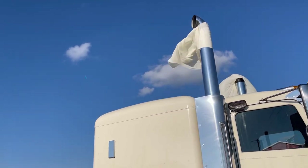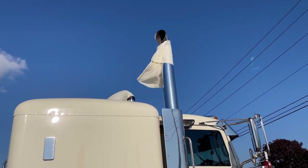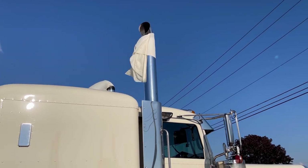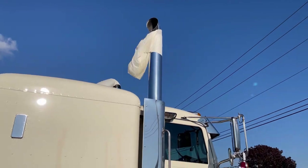Either I did a worse job taping this one on, or this right stack puts out more exhaust, which is probably true considering that the turbo is on the right-hand side.